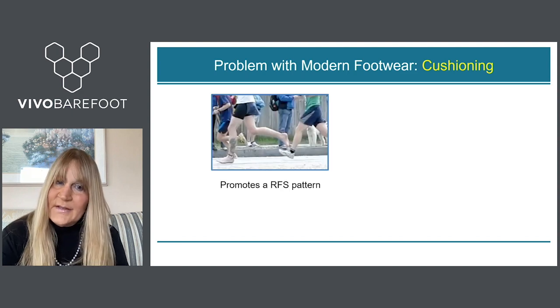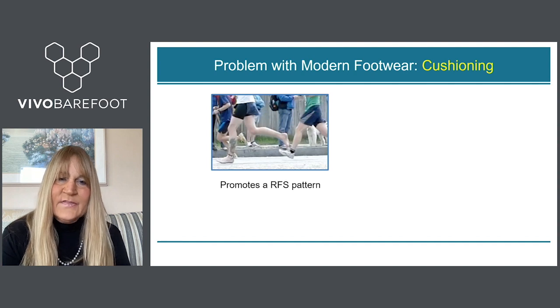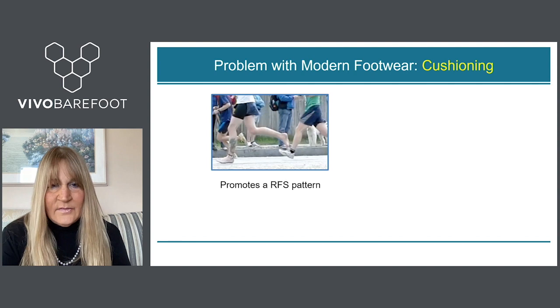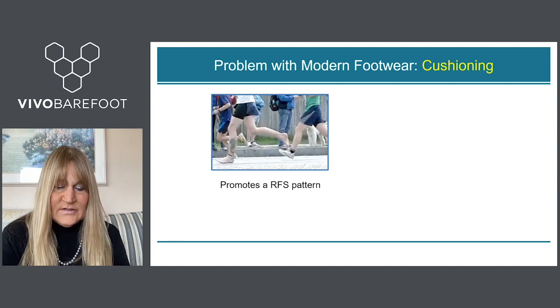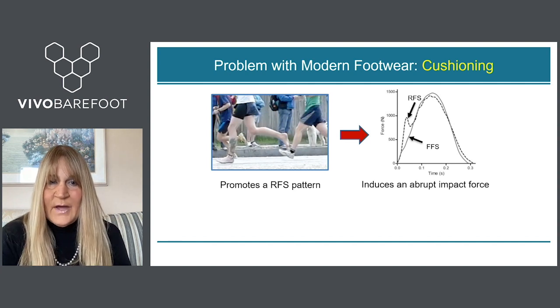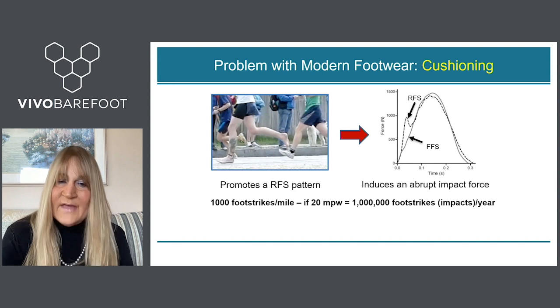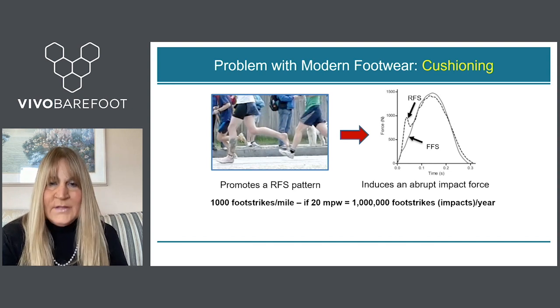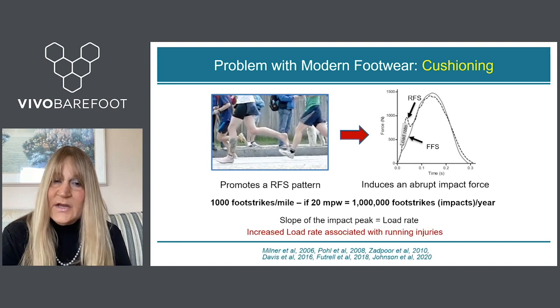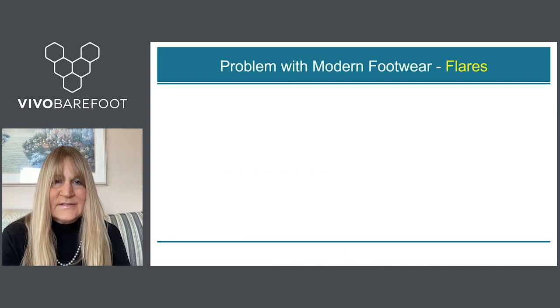Another problem with modern footwear is the cushioning. Cushioning actually promotes a rear foot strike pattern. A barefoot runner lands on the ball of their foot with their foot underneath their knee, while a cushioned shoe runner lands with their foot outstretched and slams their heel into the ground. A rear foot strike produces an impact peak in the vertical ground reaction force — shown as the dotted line — that is missing in a forefoot strike pattern. With a thousand foot strikes per mile, running 20 miles a week means a million impacts per year. The slope of that impact peak, called the load rate, is associated with running injuries such as patellofemoral pain, IT band syndrome, and plantar fasciitis.